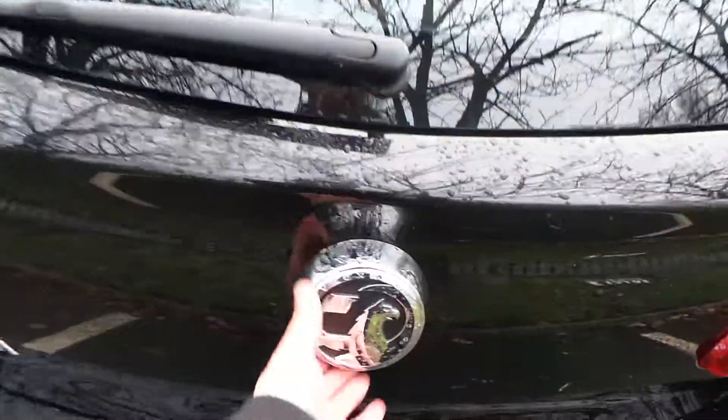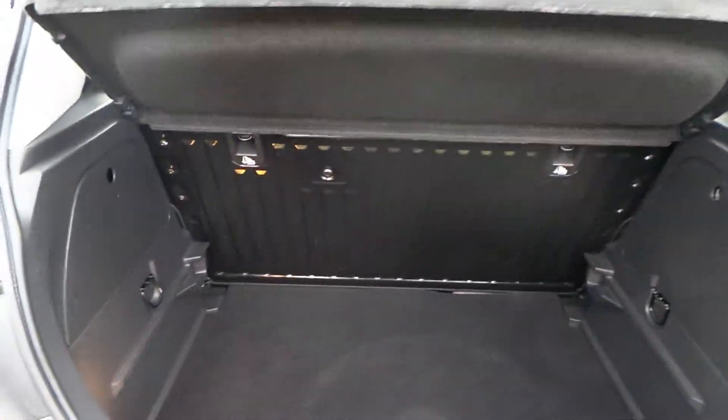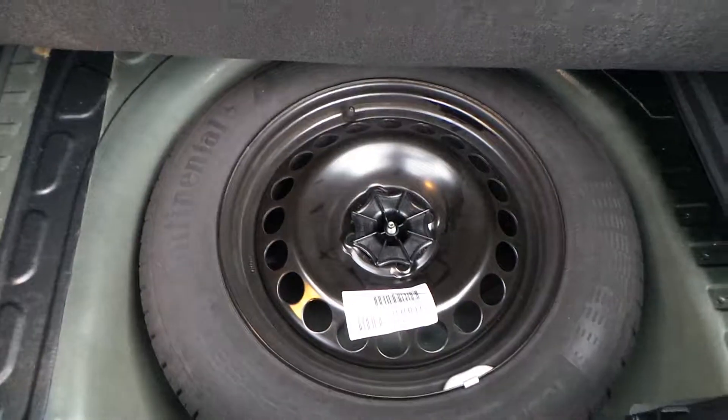As you'd expect from a Corsa, it does have an extremely large boot for a small city car. The rear seats also fold down, and this particular car also comes with a spare wheel.